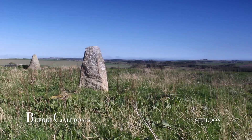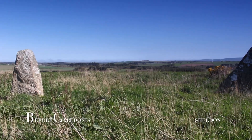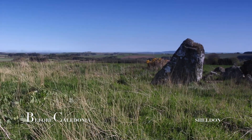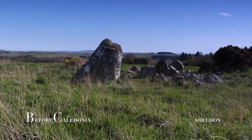First impressions of the site look quite straightforward, but on closer inspection of the stones and landscape, Sheldon is certainly an interesting circle. The ring has been very carefully placed by the ancient architects with commanding panoramic views around the stunning Aberdeenshire countryside.